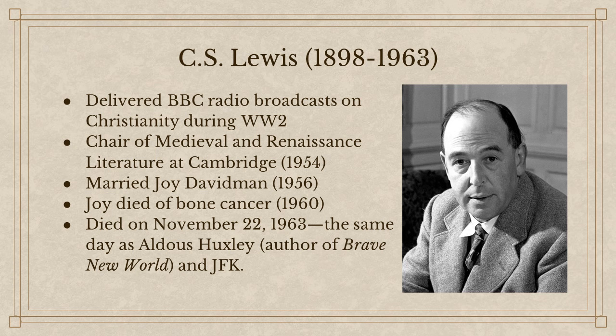A Grief Observed is a great little book — just gripping. You can see he's honest, it really shook his faith, but he held on to it. Lewis himself finally died — I think it was kidney failure — on November 22, 1963, the same day as both Aldous Huxley, author of Brave New World, and John F. Kennedy. All three great men died on the same day. That, in a nutshell, is the life of C.S. Lewis.